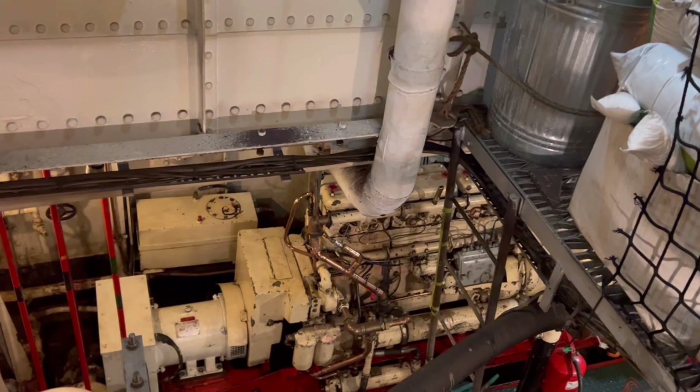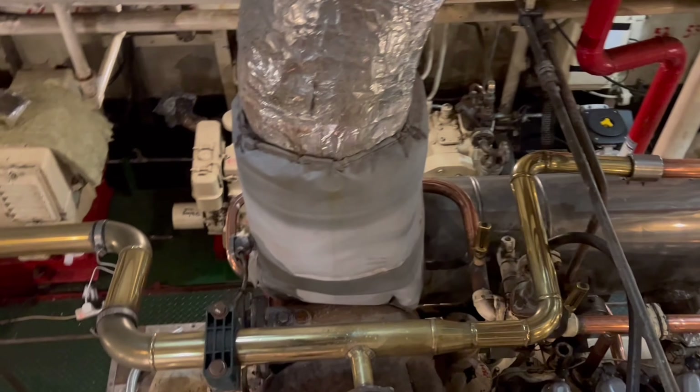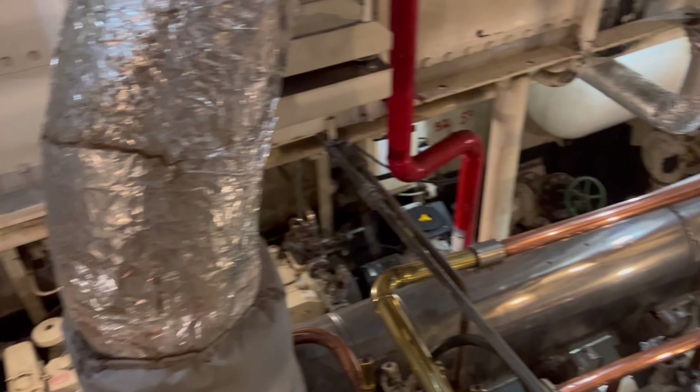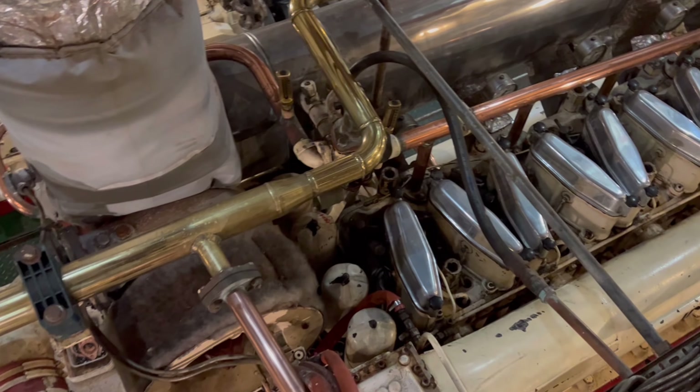Presumably you've got some other smaller engines — a generator, yeah, and then what about donkey engines? Those are used to get air up to start these, are they? That's right. It might not be now but they might have been in the old days. Anyway, it's got lots of miles on it — that's quite lovely.